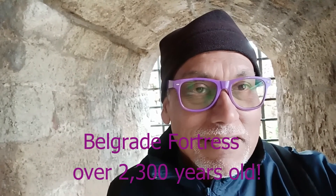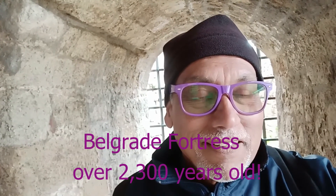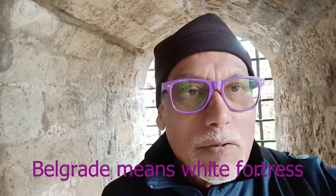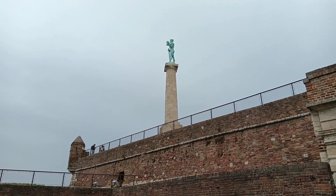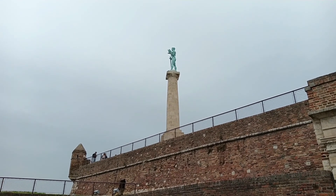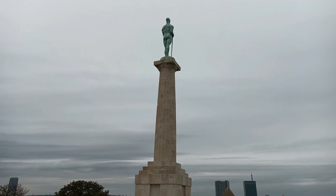Belgrade Fortress was established in the year 279 BC — that is over 2,300 years ago. Compare that to the fortress in Toronto, Fort York, which was established in 1793, just 230 years ago. Belgrade literally means 'white fortress.' That is the statue and sentinel of Belgrade Fortress; the sentinel watches over the city of Belgrade.